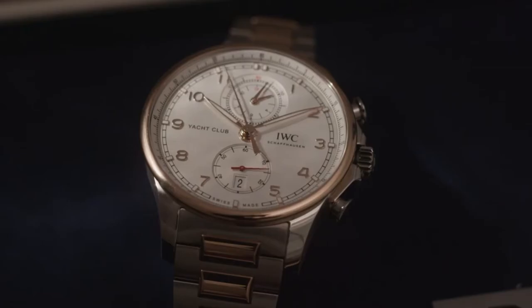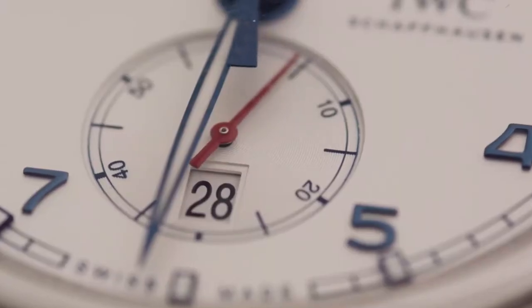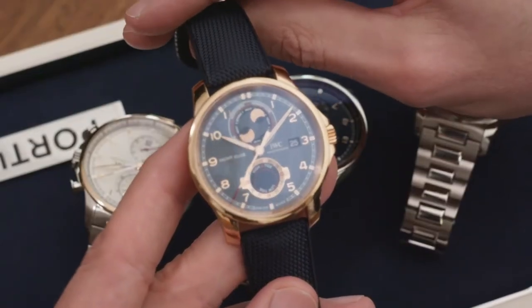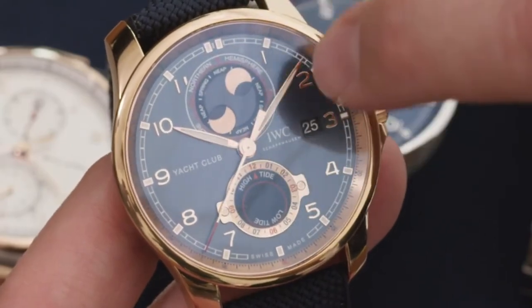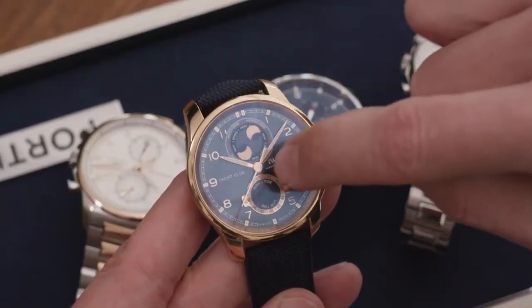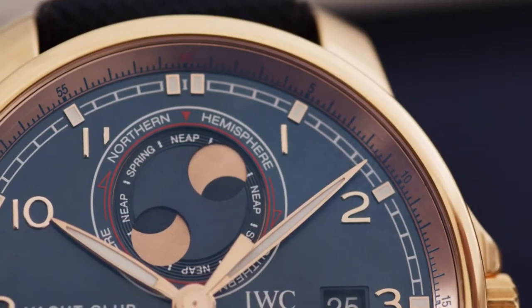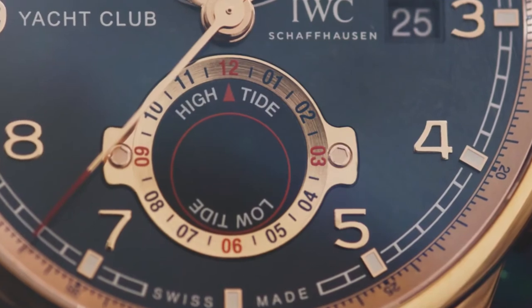The talking point in the Portugieser Yacht Club range is the new Portugieser Yacht Club Moon and Tide. This watch perfectly combines the sportier design aesthetics of the Portugieser Yacht Club with a true navigation function. This function combines the iconic moon phase display from IWC, featuring a double moon showing the moon shape on the northern and southern hemisphere in parallel, with a tide indicator at the 6 o'clock position.